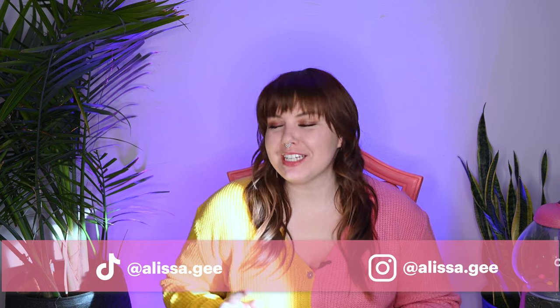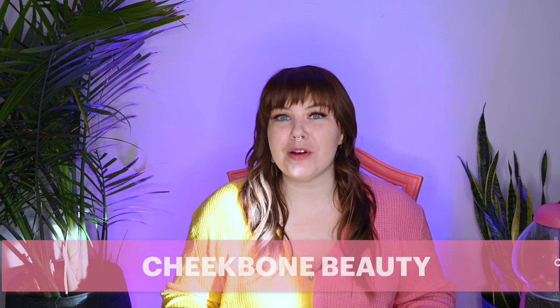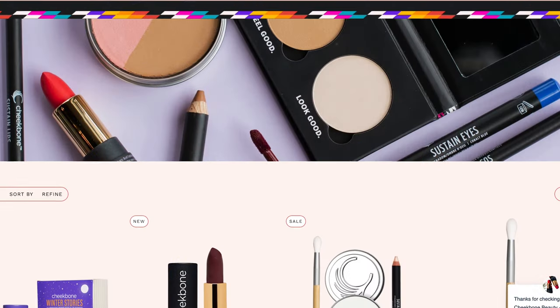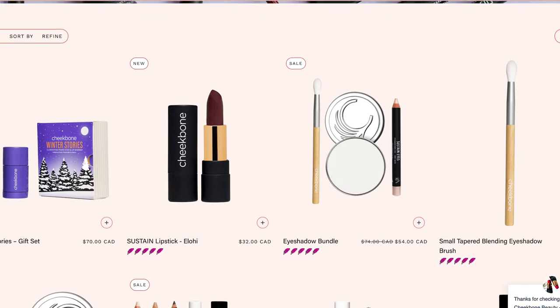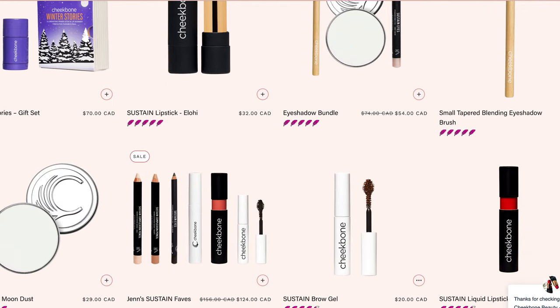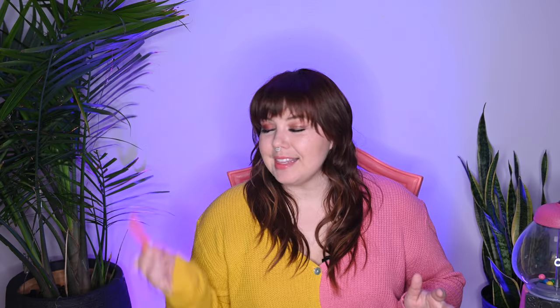Hi, I'm Melissa. I'm a content creator — I make videos on adventures, experiences, and lifestyle brands. Today we're going to be talking about Cheekbone Beauty. It's an indigenous-owned business in Canada. They sell a ton of different stuff like mattifying powder, lip glosses, eyeliners, and the one beautiful thing about it is it's all vegan.